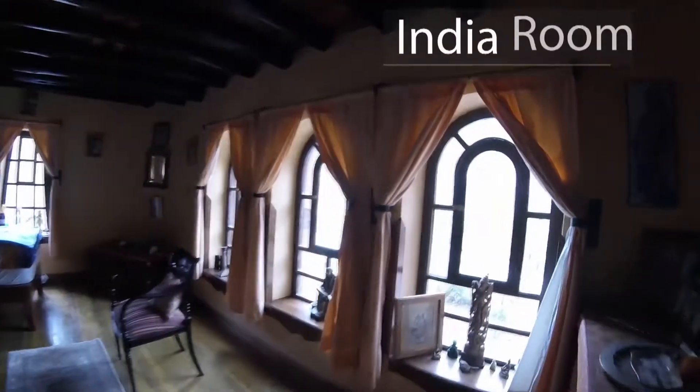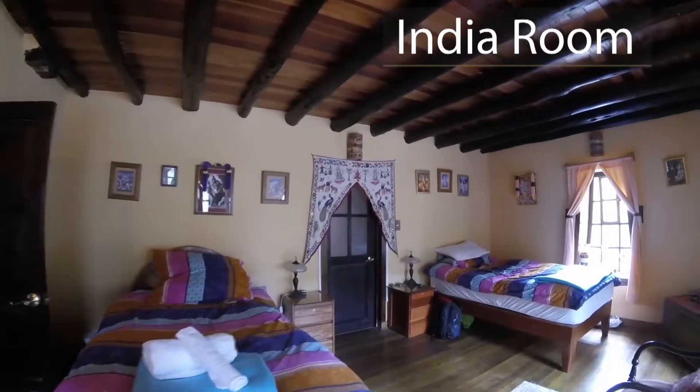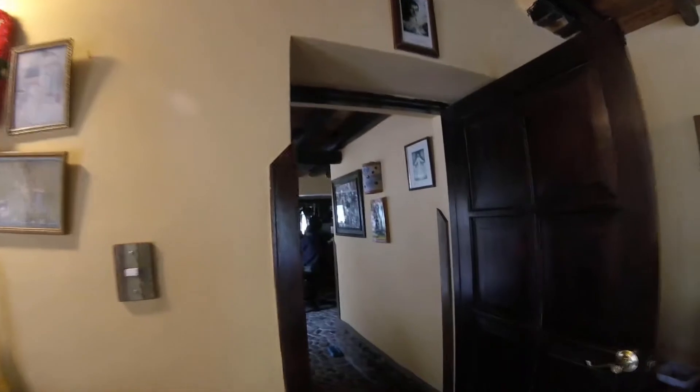So this is the India room here. We have two single beds and a spacious room. Wonderful family kind of feeling — very, very personal, not commercial.